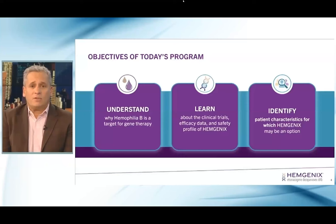On my left here is Tammy Singleton. Tammy is the Chief of Pediatric Hematology and Director of the Hemophilia Treatment Center at the Mississippi Center for Advanced Medicine and the Louisiana Center for Advanced Medicine, and Debbie Benson Kennedy, Vice President of Medical Affairs North America at CSL Behring. Throughout this evening, we intend to understand why hemophilia B is a target for gene therapy, learn about the clinical trials, review efficacy data and the safety profile of Hemogenics, and identify patient characteristics for which Hemogenics may be a good option. Feel free to share your questions via the chat function at any time during this program.